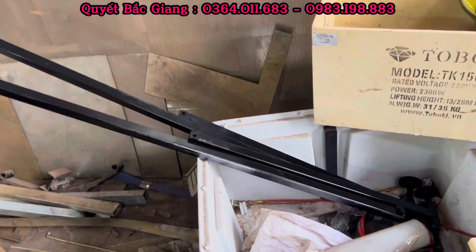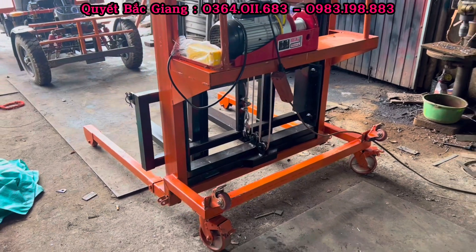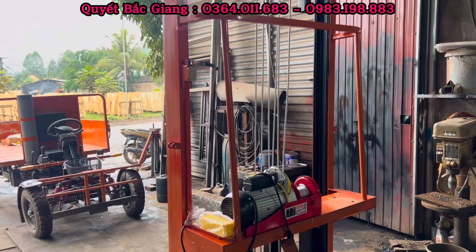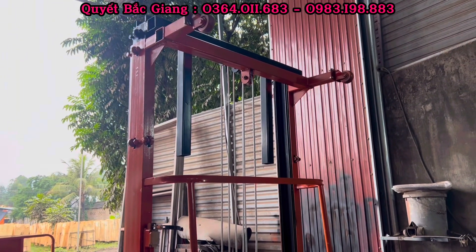Đối với mẫu thiết kế này thì bên em đã thiết kế thêm bộ chân chống lật. Trong trường hợp mọi người cần đảm bảo an toàn hơn thì mọi người có thể lắp chân chống lật. Bình thường mẫu này rộng 1m2 thì cũng khá vững vàng chắc chắn rồi, thực tế khi nâng hạ cũng chẳng cần, nhưng các bác cần đảm bảo hơn thì mọi người lắp vào thôi.